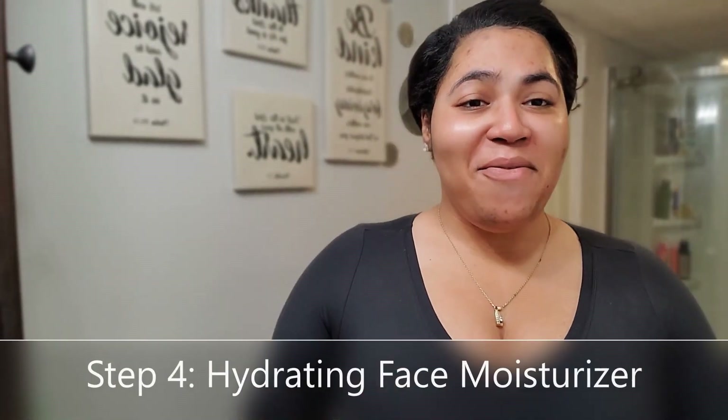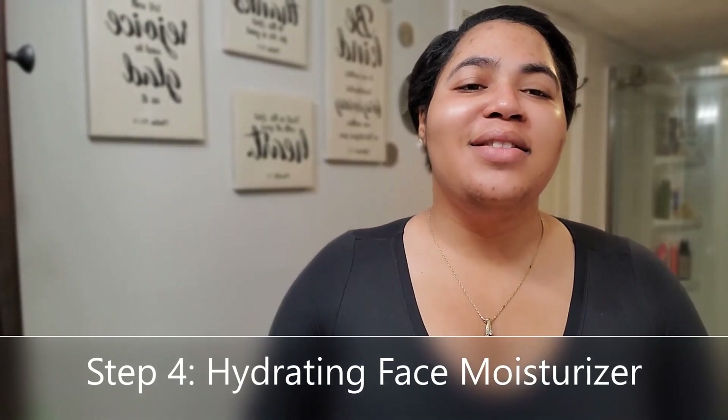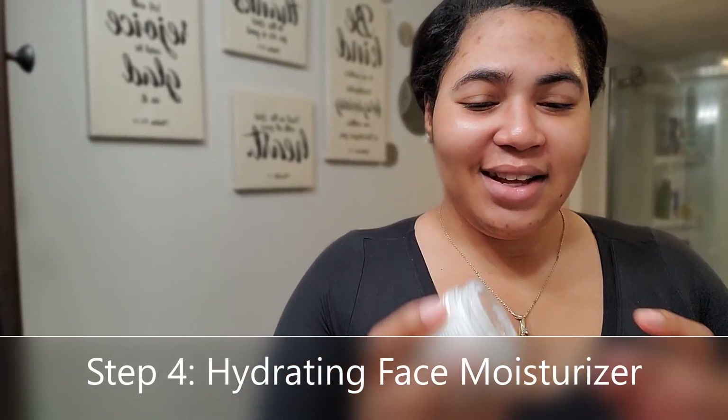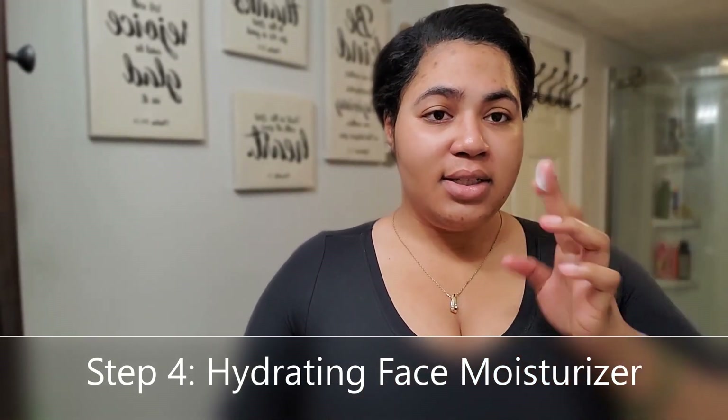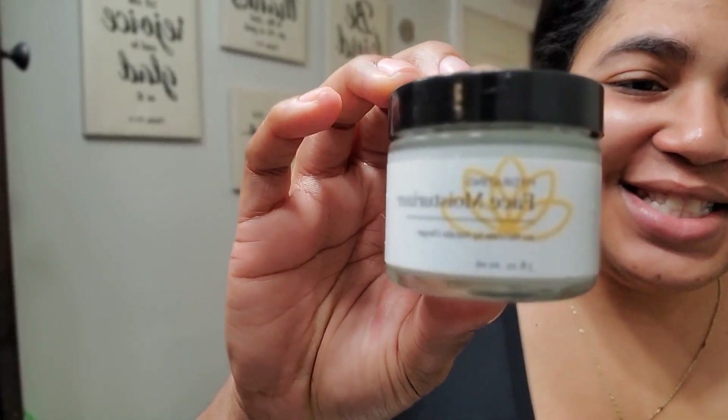After this step, if you want you can call it a day, or you can go in with my favorite product — step number four, the hydrating face moisturizer. I love this product. Just go ahead and take a little bit; you don't need a lot. Oh, it smells so good — it smells wicked good. There you go — that's all there is to the regimen. Now you're ready to take over the world.